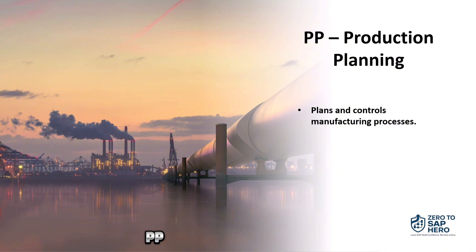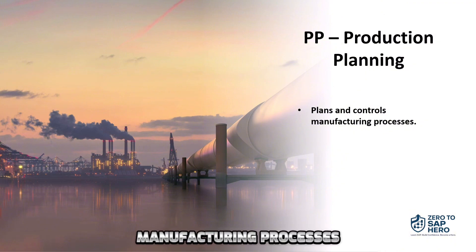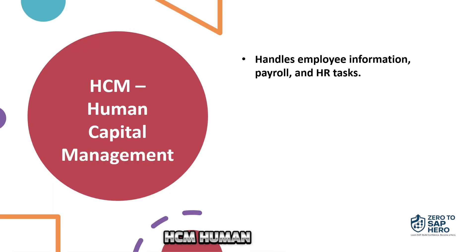PP, Production Planning — it's used to plan and control manufacturing processes. HCM, Human Capital Management — this module manages employee information, payroll, and HR tasks.